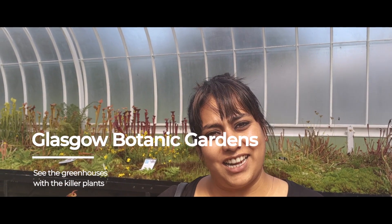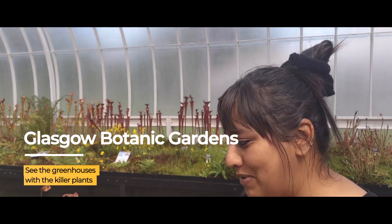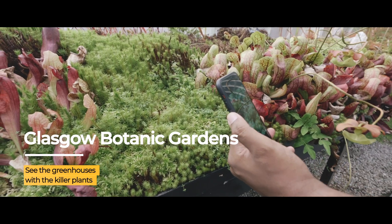There are loads of different greenhouses within the botanical gardens in Glasgow, but this one is really special because it has killer plants, and we're starting with the Venus flytrap.